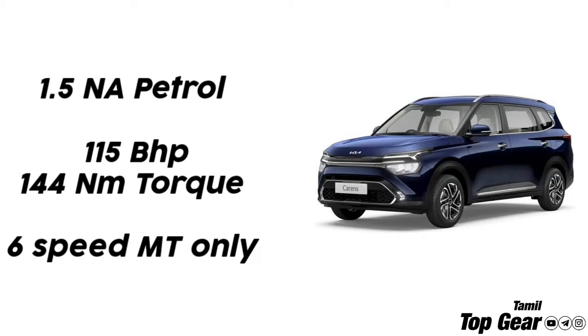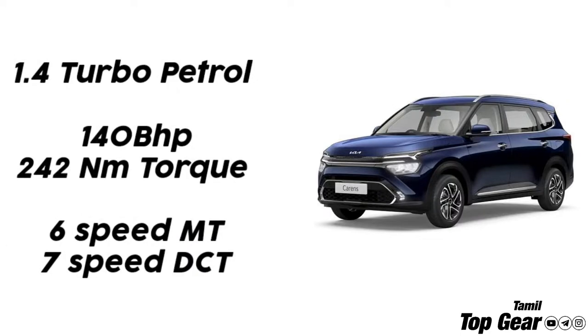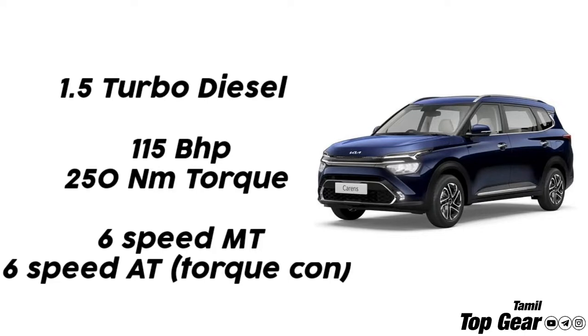This engine comes with transmission options including a 6-speed manual and a 6-speed automatic torque converter gearbox. The 1.5L turbo petrol engine also gets transmission options with these gearbox choices.